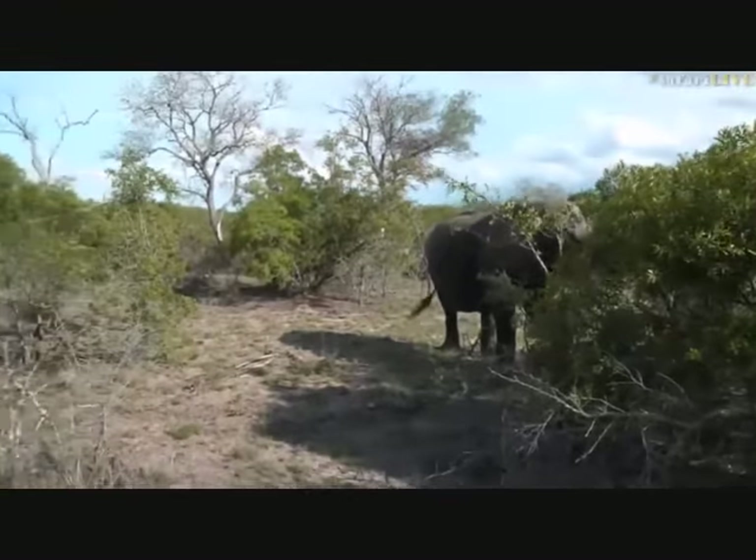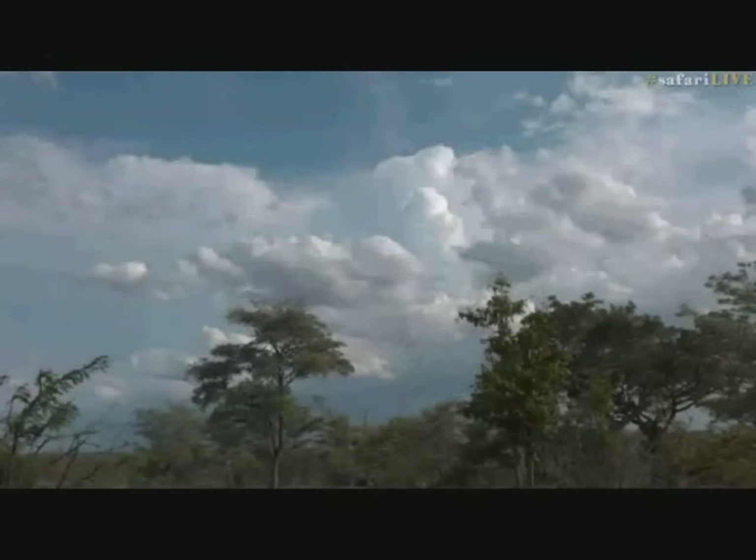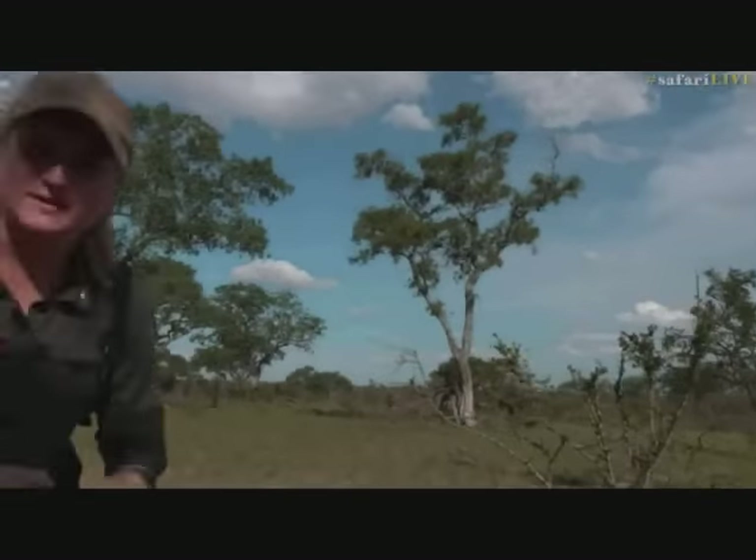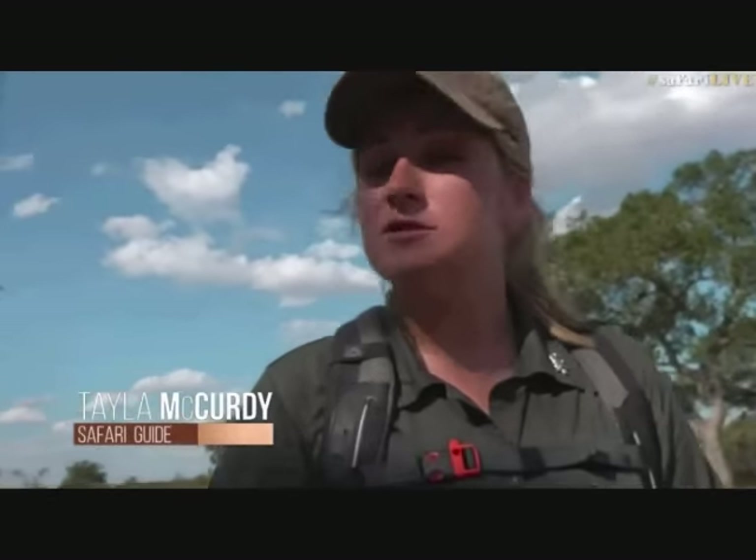I'm not the only one out here in the African bush. There's even someone who's mad enough to wander around in the heat on foot. Let's go say hello to Taylor. Good afternoon, Brent. Of course, welcome to what will hopefully be a wonderful sunset safari this afternoon. My name is Taylor McCurdy and on camera with me is Viam. We are being watched over by the mighty Rexon.